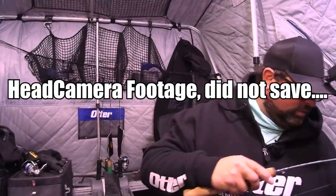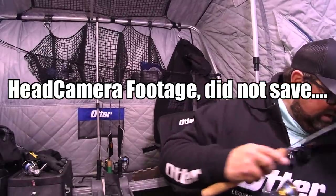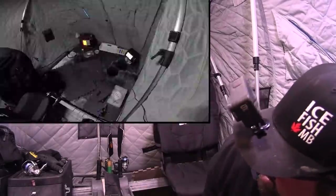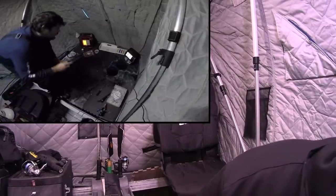Oh baby, it's really big! It's an absolute hog. Adam, bring your board! Oh boy, it's an absolute hog.